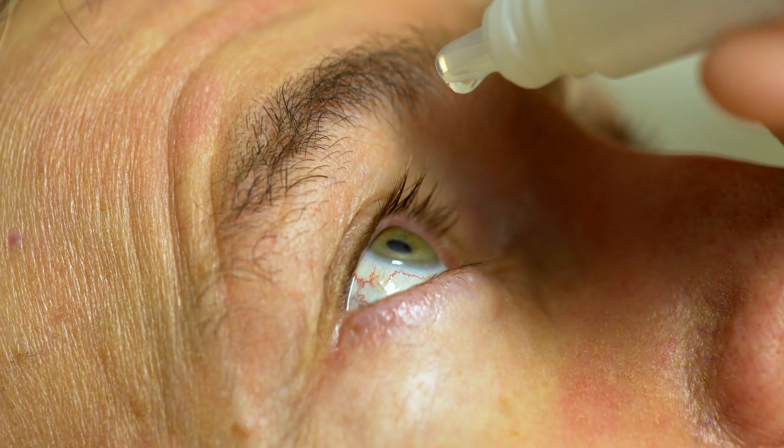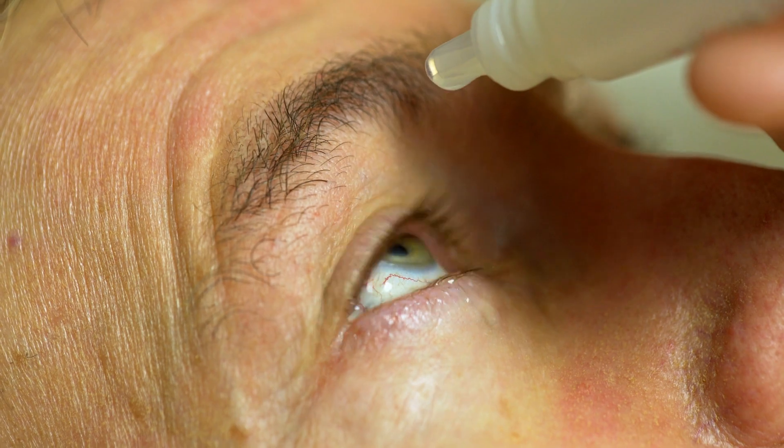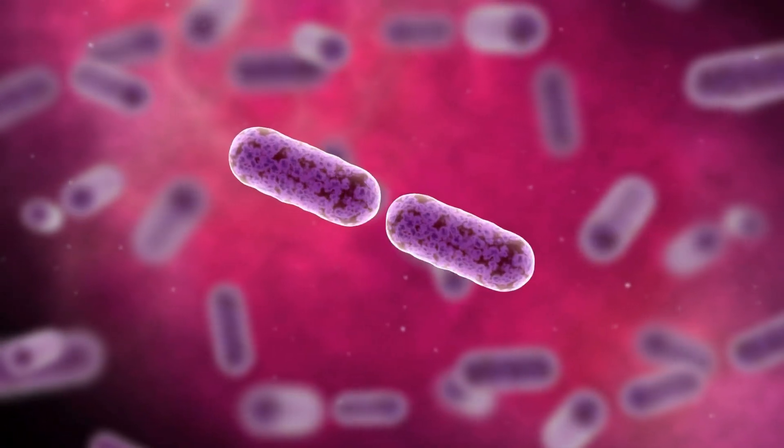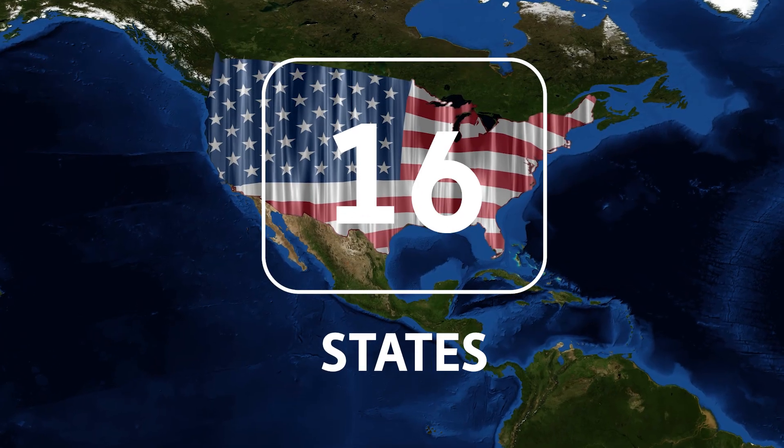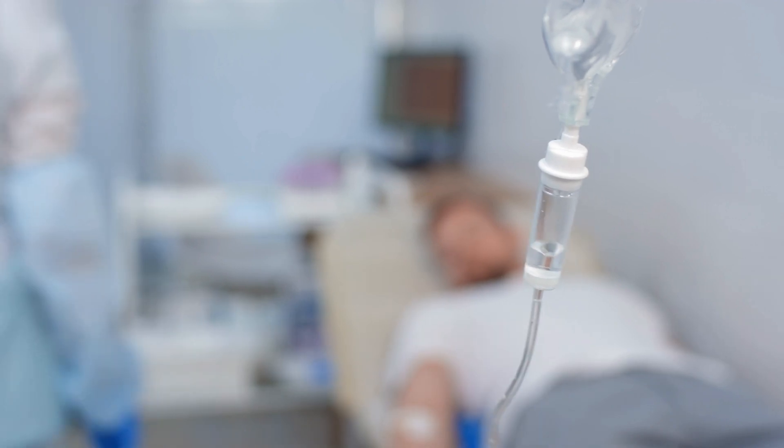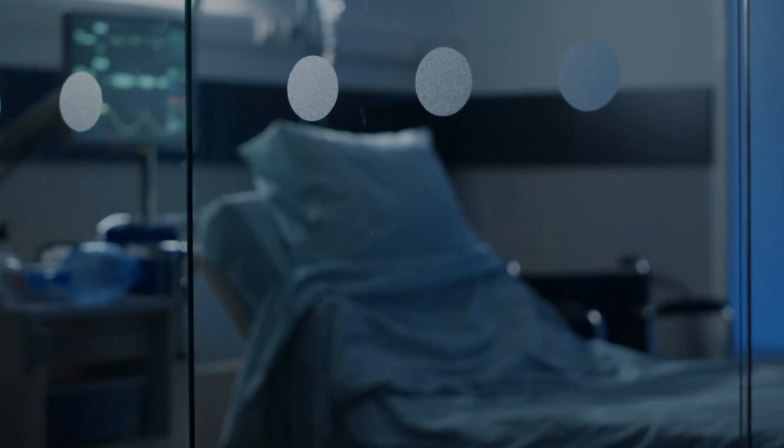Eye drops can bypass the body's regular defense system because you're placing them right into the eye. Typically, not a lot gets into your systemic bloodstream, so they're considered pretty safe — but there's a reason we have very strict protocols in place to keep things sanitary. In the problem with EzriCare back in the spring, it was linked to multiple drug-resistant types of bacteria across 16 states. There were a few deaths. People went blind. It's very, very serious.